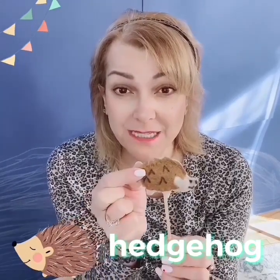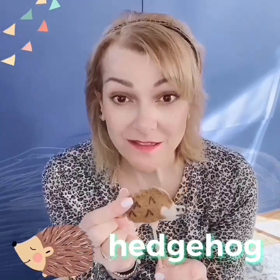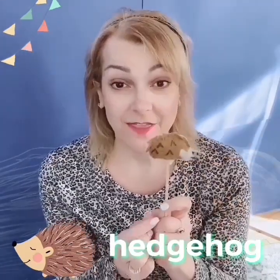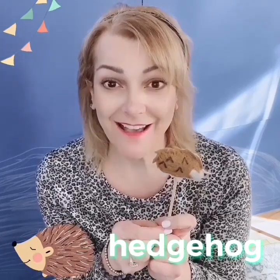Remember this one? It's a hedgehog. Can you say hedgehog? Very good. Hedgehogs have little prickly spikes. Their little prickly spikes are called quills. Can you say quills? Quills. Good job. They dig underground sometimes and they make a grunting sound like that. Can you do it?